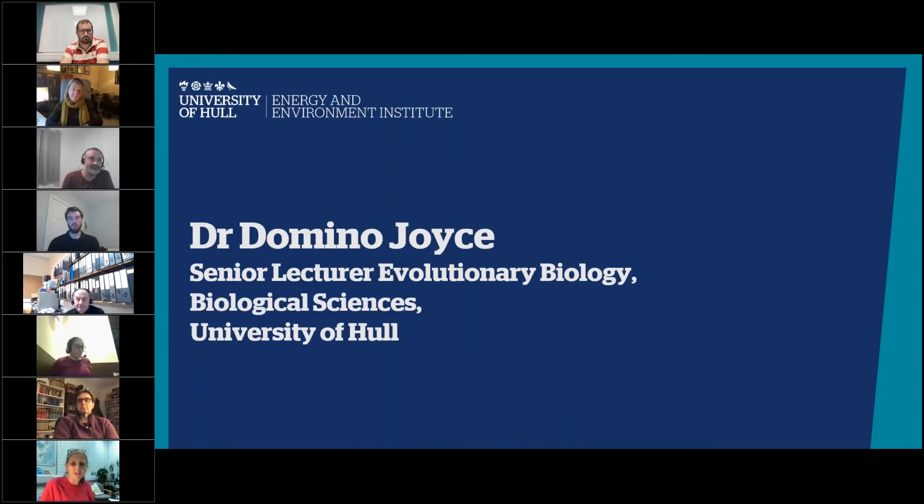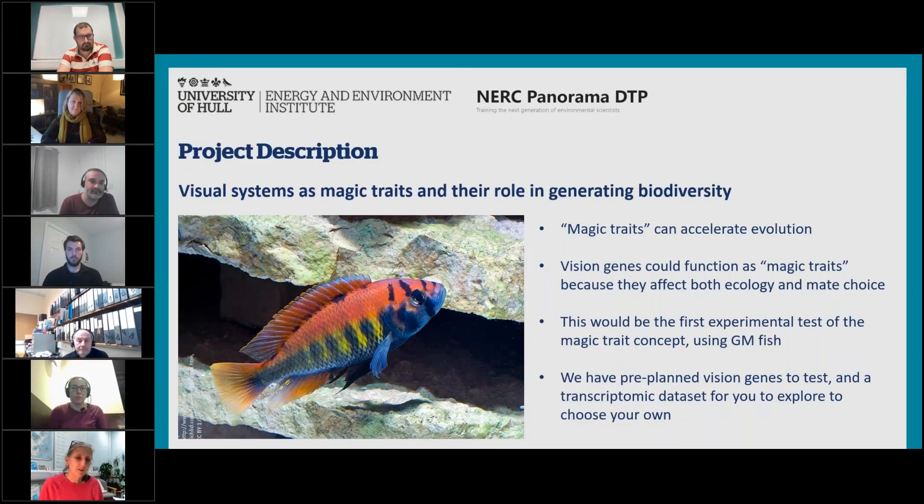I'm Domino Joyce, a senior lecturer in evolutionary biology interested in how species evolve. This project is designed to test the idea that magic traits can accelerate evolution. Magic traits are bits of the genome that can have two functions: they can be responsible for helping an organism adapt ecologically, but they can also be responsible at the same time for affecting mate choice. That means if you've got a population where this particular region of the genome is diverging in two different ways, you can have different ecological adaptations reinforced by mate choice simultaneously, because the same gene is responsible for both things. Because you've got reproductive isolation, you get the population splitting into two species much more quickly than in normal evolutionary timeframes.